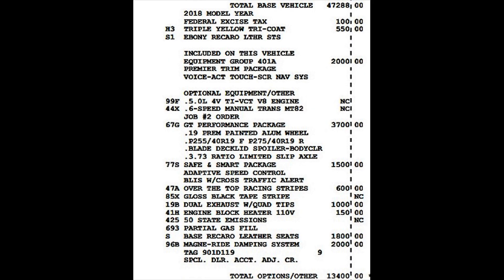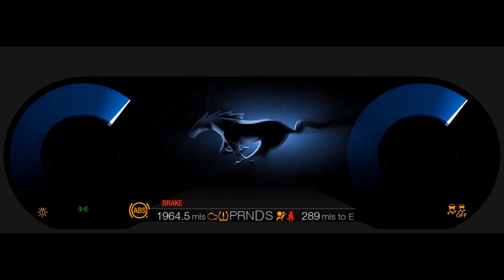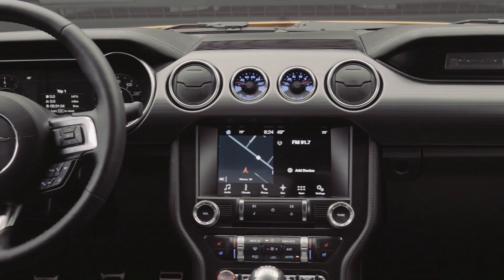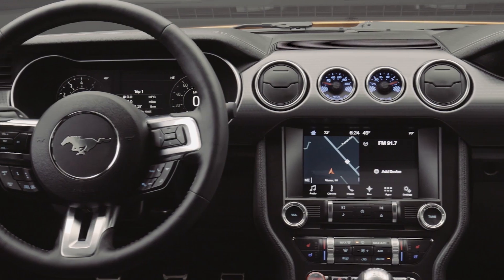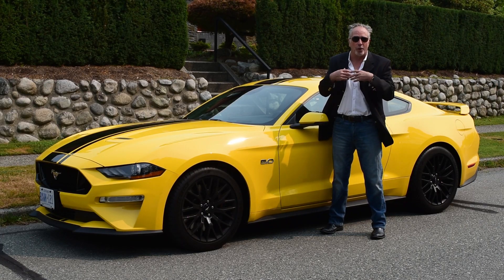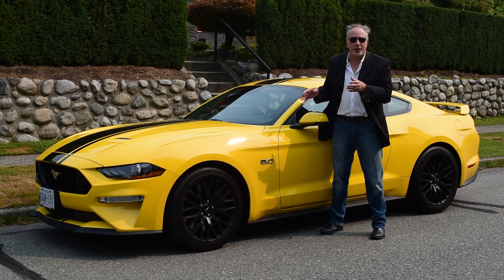Zero to 100 kilometers an hour in under four seconds. 460 horsepower from the 5-liter V8. An instrument cluster that changes depending on your mood and performance needs, an infotainment readout that does all the bells and whistles for 2018, the synchronizing of your smartphone and all the rest of it. It's an amazing car.